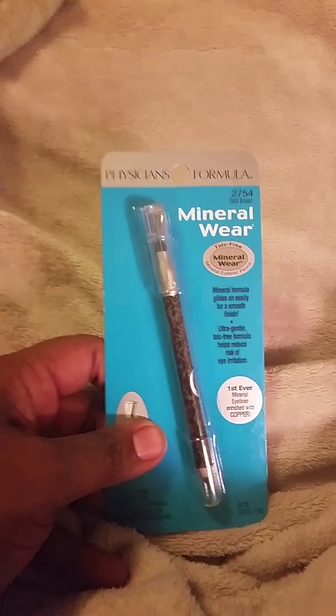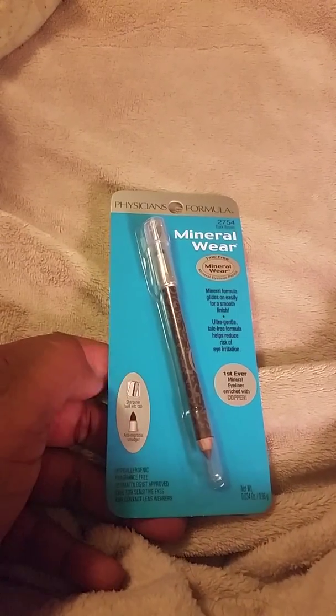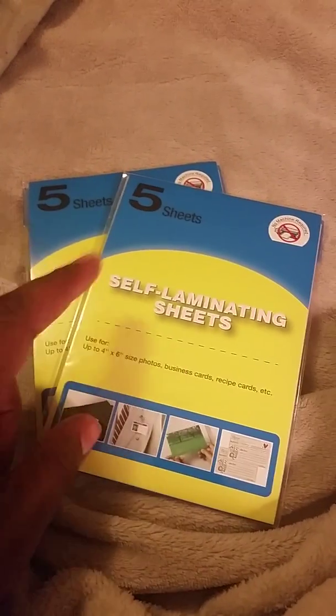I got this dark brown Mineral Wear eyeliner and I think a lot of y'all have already hauled a lot of this Physician Formula stuff. I also got two of these self-laminating sheets, five in a pack, and I'm gonna give one to a friend.